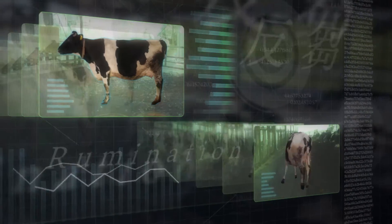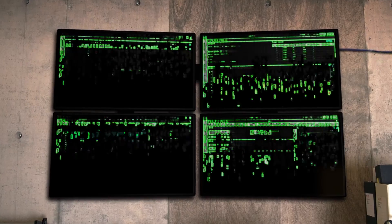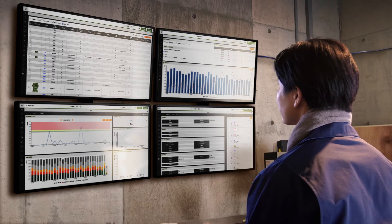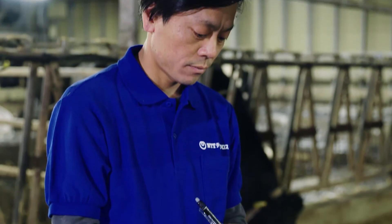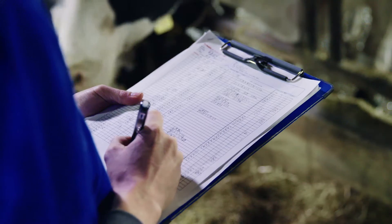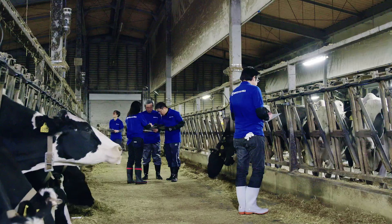The results of this analysis, based on past data and specialist expertise, are sent to the farmer as visual feedback in the form of graphs and charts. Combining data collected by IoT devices with on-site human observations and specialist expertise, U-Motion improves cattle management accuracy.